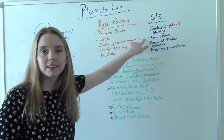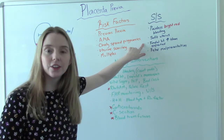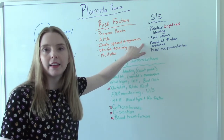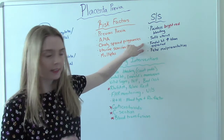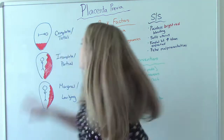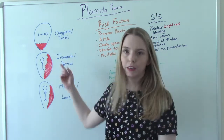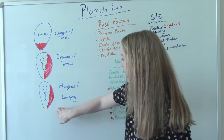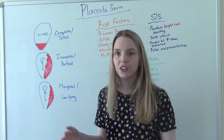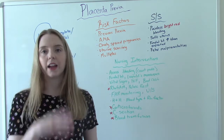The uterus will be soft on assessment. Their fundal height, when you do the measurement, will be higher than you'd expect — for example, if you think they're 28 weeks and the fundal height reads 34 weeks. It's also usually associated with fetal malpresentation — as I drew in the pictures, either a transverse lie or a breech baby. Could the baby be cephalic and the low-lying placenta resolve so she can deliver vaginally? Yes, that happens, but malpresentation is common.